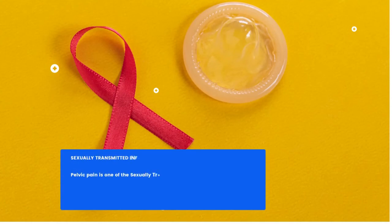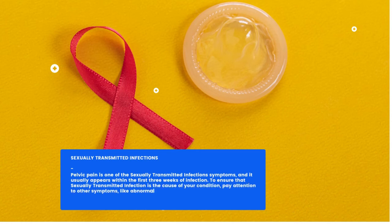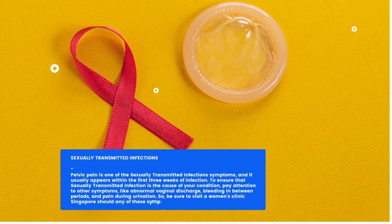Sexually Transmitted Infections: Pelvic pain is one of the sexually transmitted infection symptoms, and it usually appears within the first three weeks of infection. To ensure that a sexually transmitted infection is the cause of your condition, pay attention to other symptoms like abnormal vaginal discharge, bleeding in between periods, and pain during urination. Be sure to visit a women's clinic in Singapore should any of these symptoms appear.